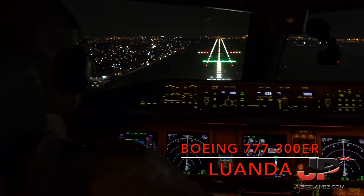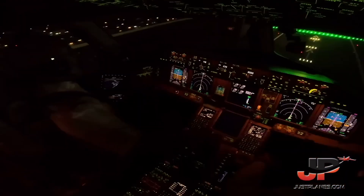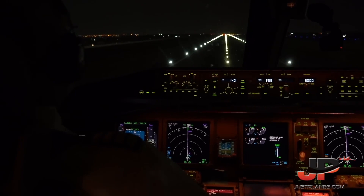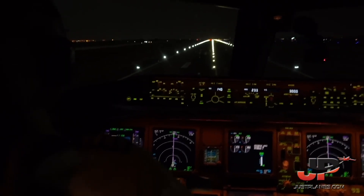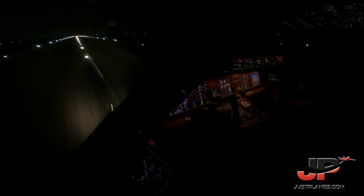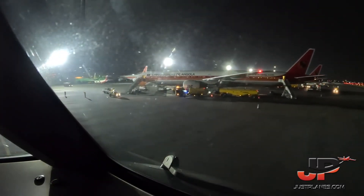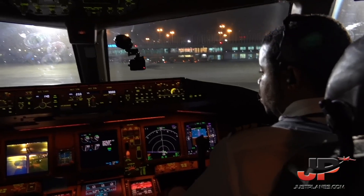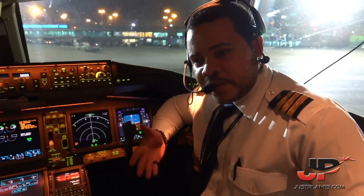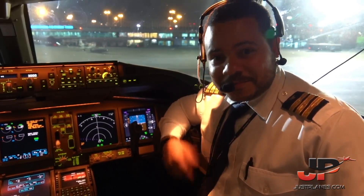Top of descent. Speed brake up. Reverse is normal. Running right, left, start. It's been a pleasure, great company. Thank you for flying with us today with TAAG Angola Airlines. Stay tuned for more Just Planes content. Thank you guys, appreciate it.